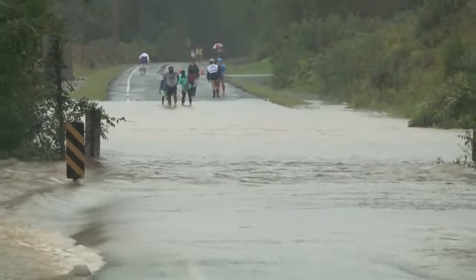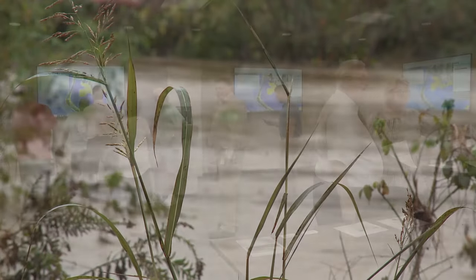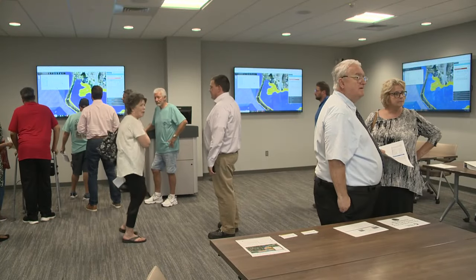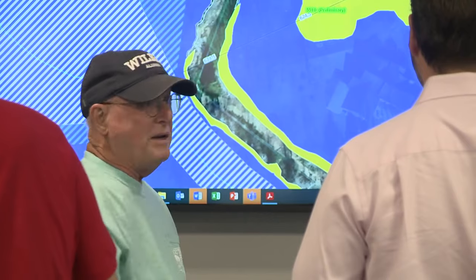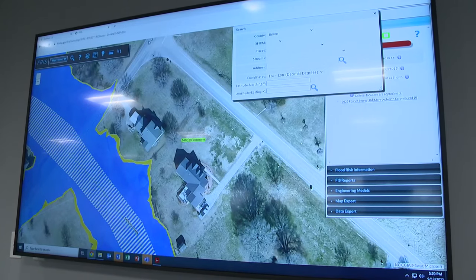When it rains, it pours — and for some, it floods. Union County leaders have mailed hundreds of letters to county property owners whose properties were affected by the proposed changes according to this updated digital flood map, and today they held a meeting for the folks affected.